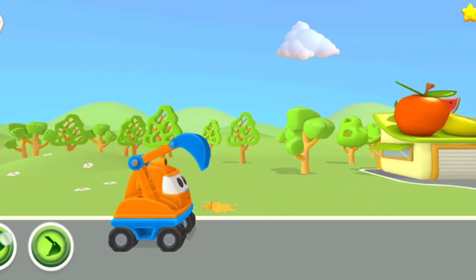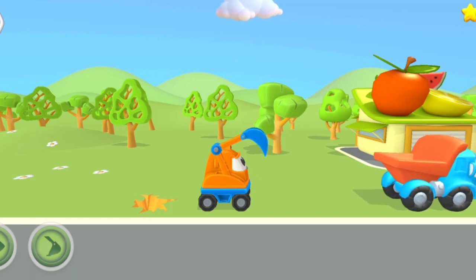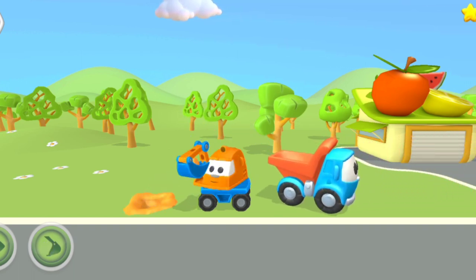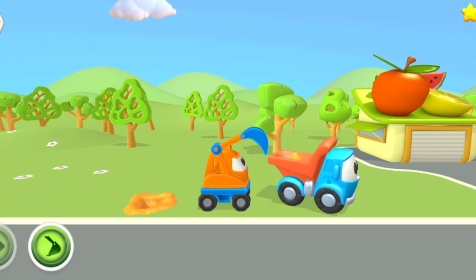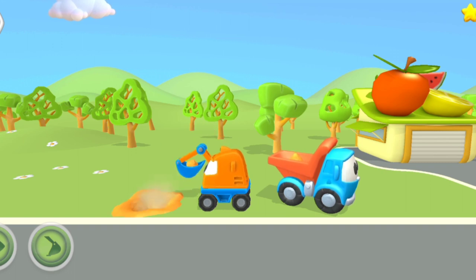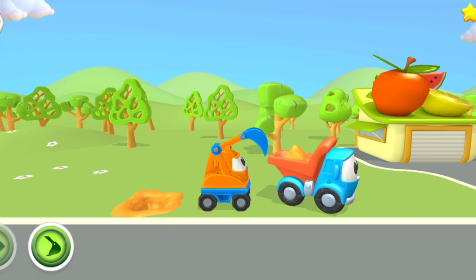Wow, I've found the second one. Can you see the fruit stall? Let's dig dig, yes, dig dig. Do you know what is the spelling of dig? D-I-G, dig.